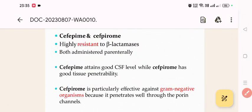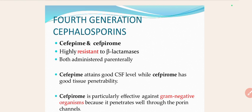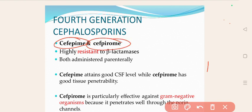In the 4th generation Cephalosporins, there are only 2 drugs: Cefepime and Cefpirome. They show high resistance — they are highly resistant to the enzyme beta-lactamases. Both drugs are administered parenterally.